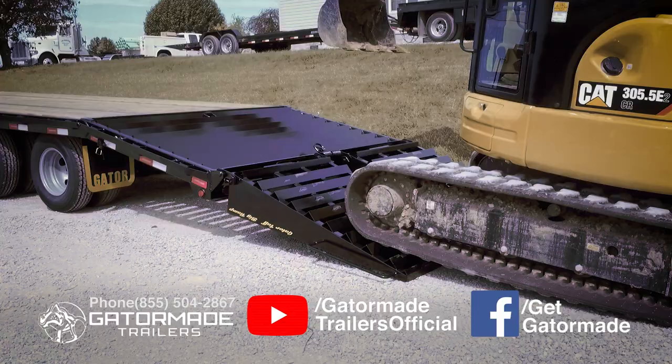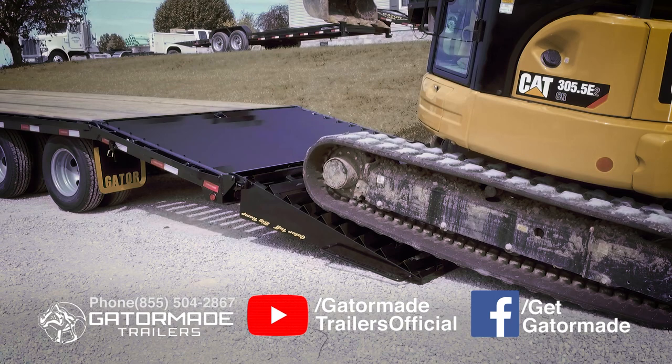GatorMade was the first trailer manufacturer to engineer extra-wide spring-assisted ramps on their trailer, allowing you to easily load and unload narrow or wide track equipment effortlessly.